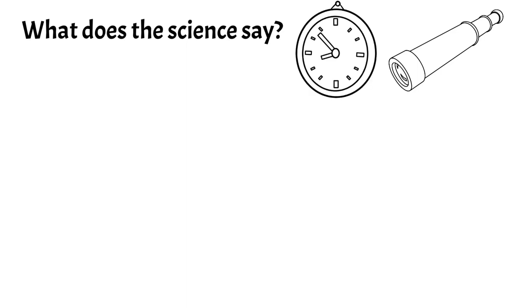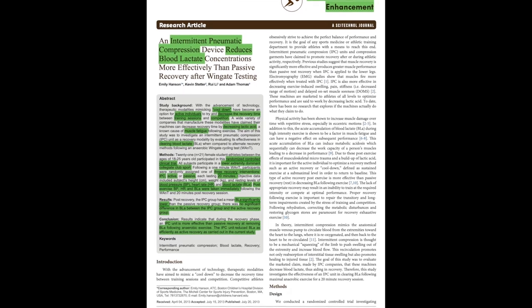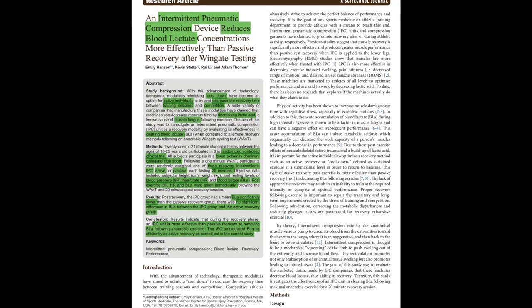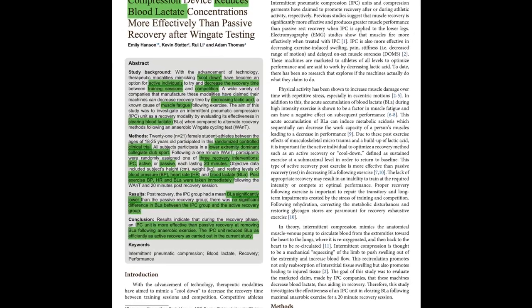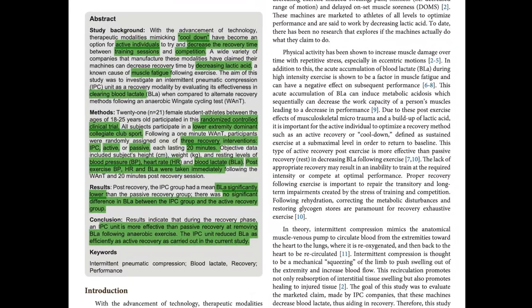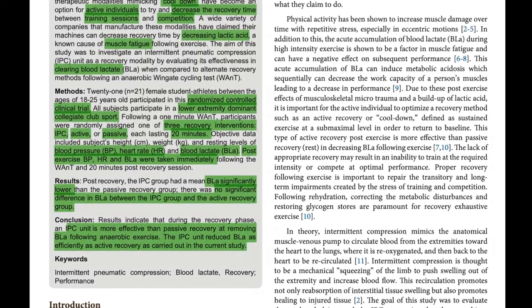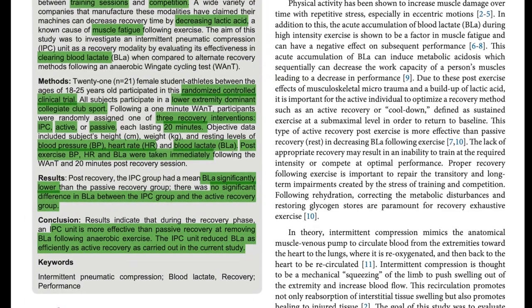The first study shows it can reduce blood lactate levels. We all know lactic acid buildup causes discomfort and pain in muscles. They took 21 athletes in a randomized control trial with three recovery interventions: pneumatic therapy, active recovery, and passive recovery, each lasting about 20 minutes. Blood lactate levels were significantly lower than the passive recovery group, and there was no significant difference between pneumatic compression and active recovery.